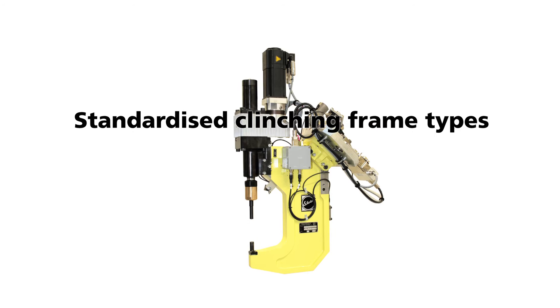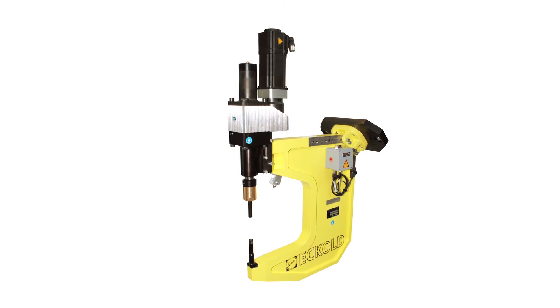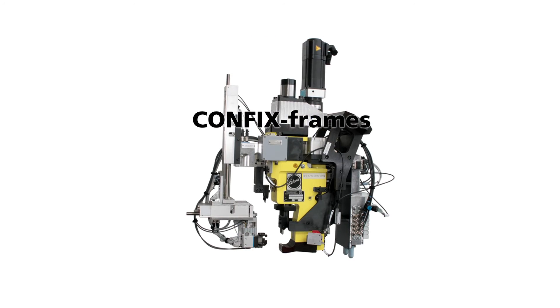Our standardized clinching frame models cover most of the commonly used clinching applications. For highly specialized tasks, we offer custom engineered frames such as the lightweight clinching frame.